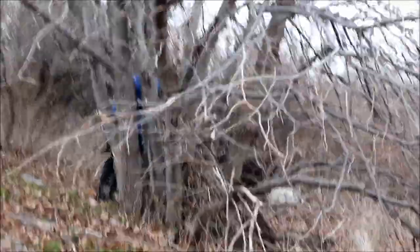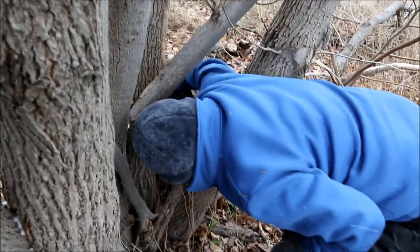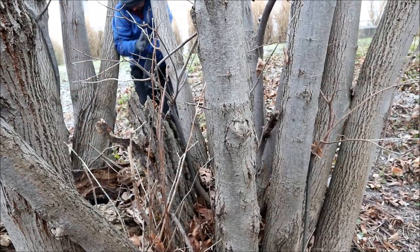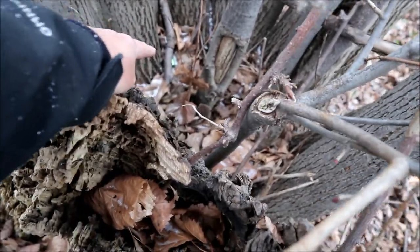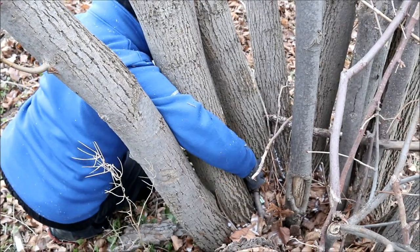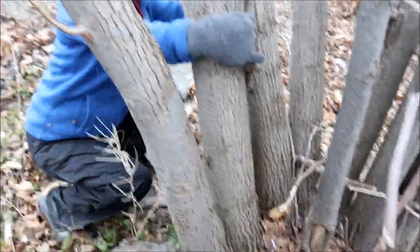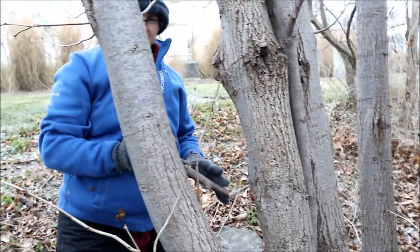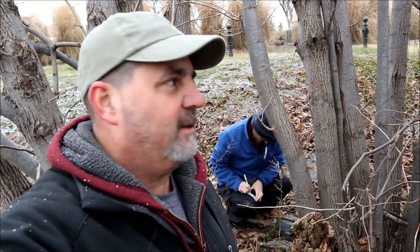Last cache of the day. It's right there — a green bison tube on a stick, right where the hint kind of said it was. There we go! Last cache of the day here near Toronto Airport. We'll get this one signed up. Let's go take a look at this little graveyard — it looks really nice.